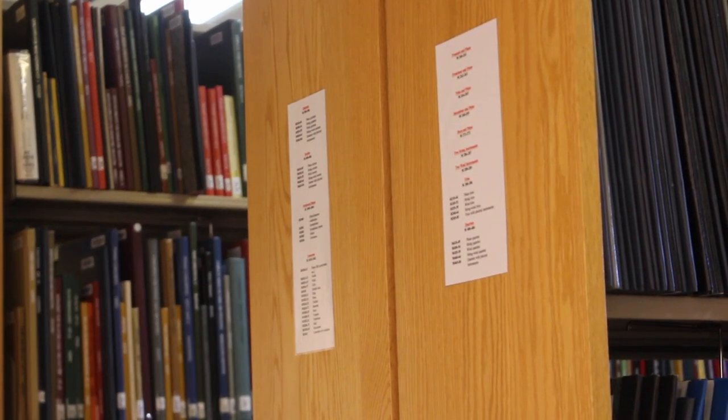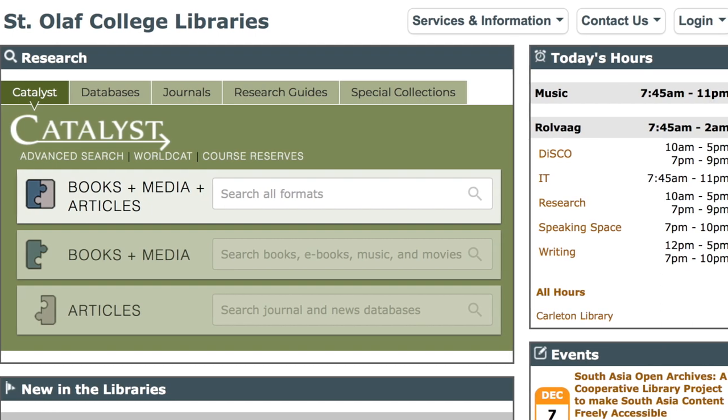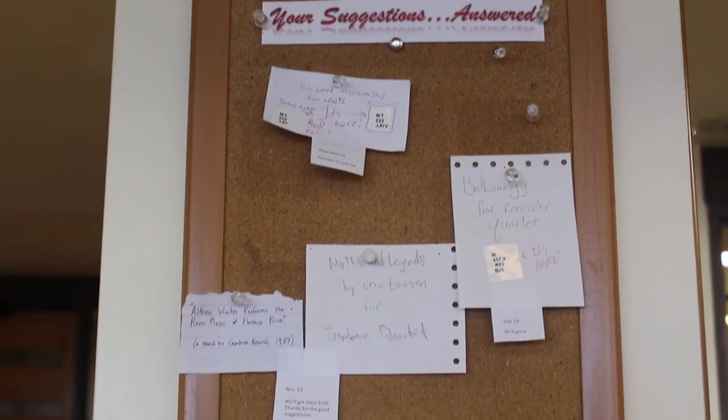You can use Catalyst and the guides at the end of each bookcase to find what you're looking for. And if for some reason you can't find it in here, you can probably find it online through the online databases that the library has access to. We subscribe to over 10 million tracks of audio. If you want to suggest new items to add to the collection, you'll find a suggestion box on the front desk.